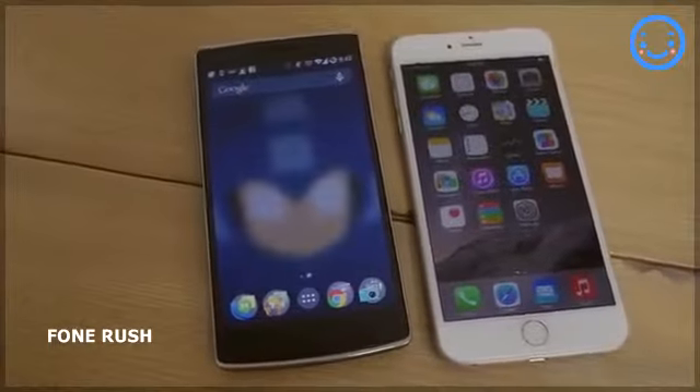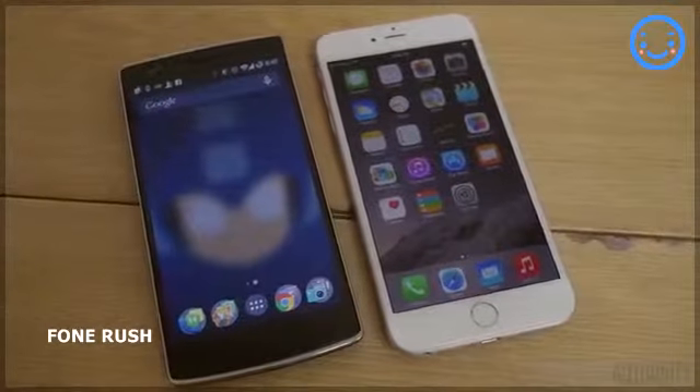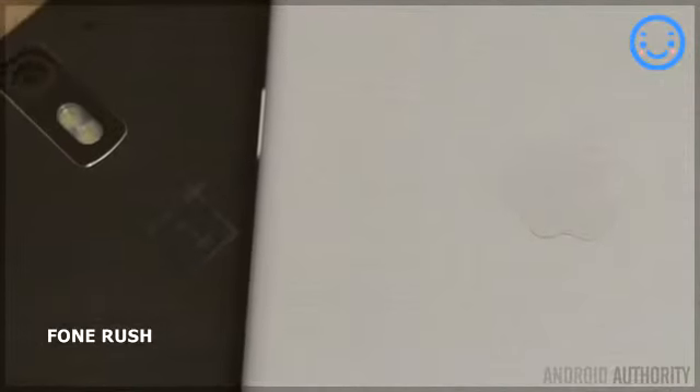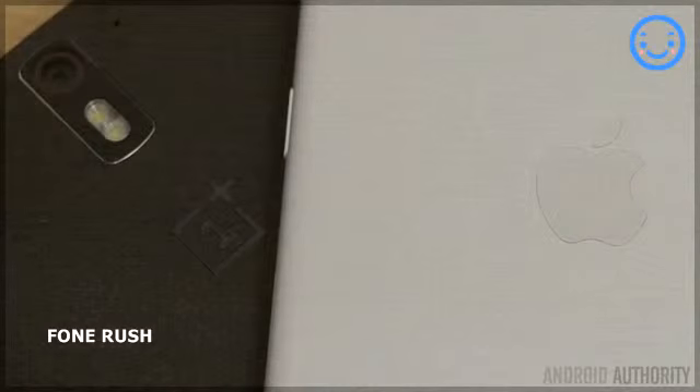If you find that the OnePlus One already caters to what you need in your daily life, then its cost is probably going to be the trump card that lets you choose it over the iPhone 6 Plus. Stay tuned to Android Authority for more coverage comparing the iPhone 6 and iPhone 6 Plus to Android flagships, because we are your source for all things Android.